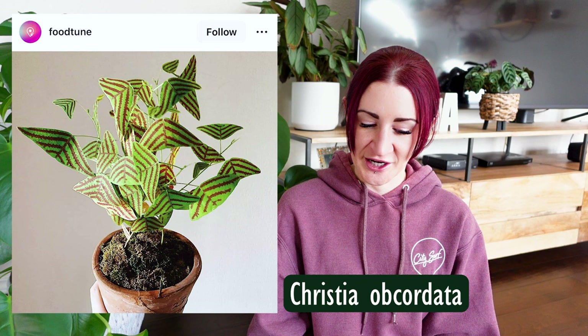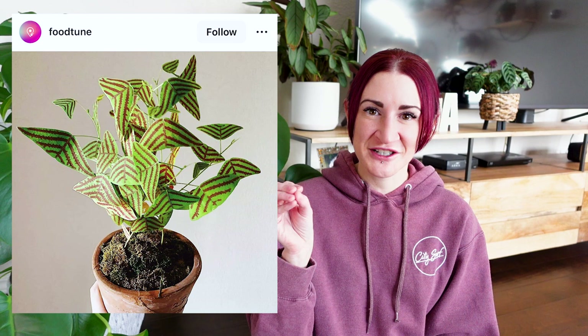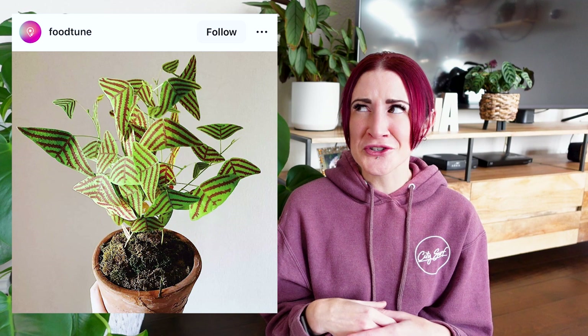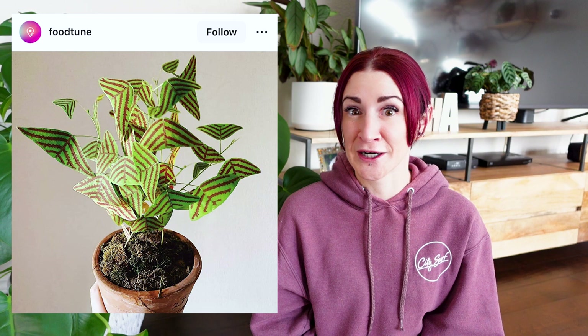Another plant we've never looked at together is the Christia obcordata. It's crazy cool looking — the variegation reminds me a little of the picolobanda, with a green leaf and darker reddish lined variegation. But the leaf shapes look like little butterflies or birds floating in the air. It's super fun, sculptural, and unique. I don't know why we don't see these more often. Totally stable variegation too.